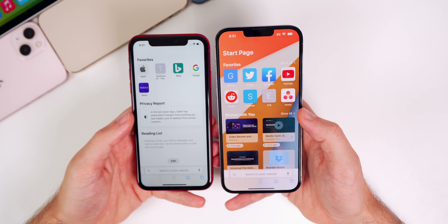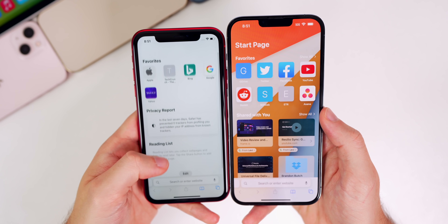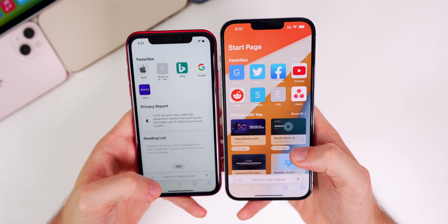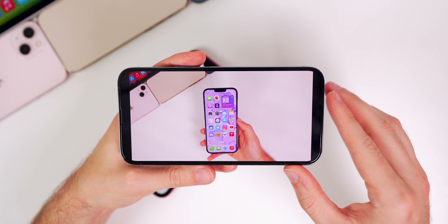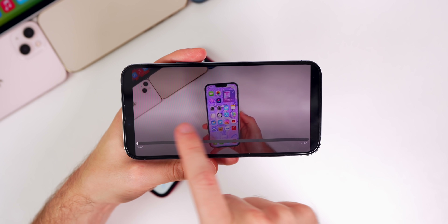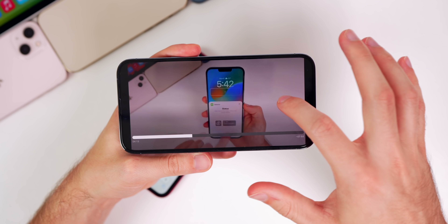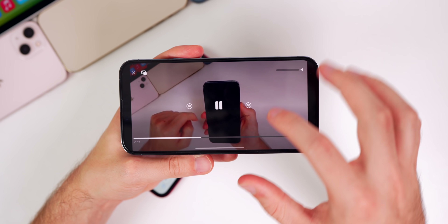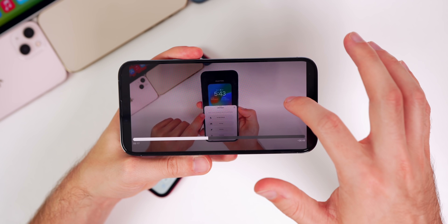In Safari, the start page now has text at the top that literally says 'Start Page' — in beta 1 there was no such label. The default video player also now has gesture controls to fast forward and rewind: swipe left to go back, swipe right to go forward, and you can scrub through the entire video without needing to be precise on the scrubber bar — you can do it from a gesture in the middle of the screen.